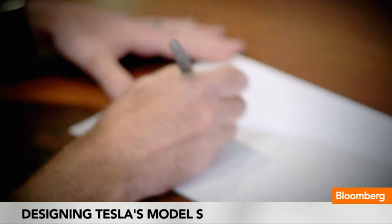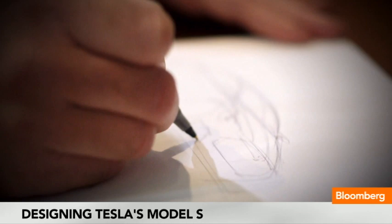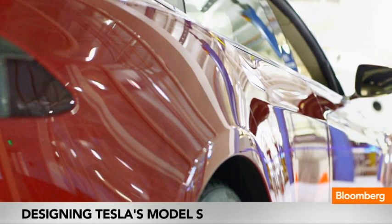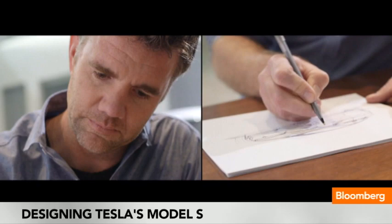Model S was really kind of hatched about four years ago as a clean sheet of paper. The design process starts usually with some sort of inspiration, and for the Model S and for Tesla it really began with an idea of how to capture efficiency. We started with a whole new powertrain, a whole new architecture, a whole new design of the product.